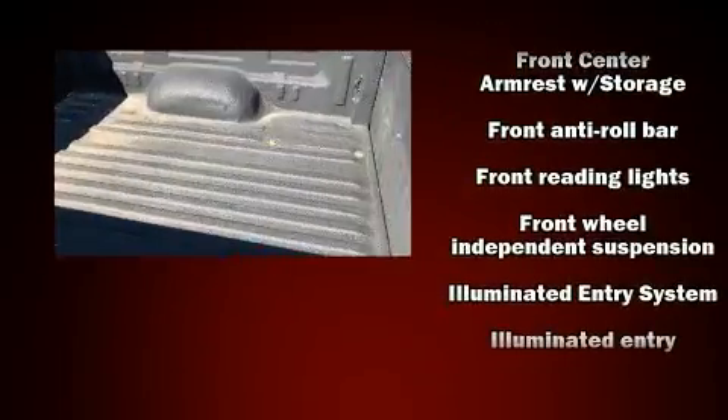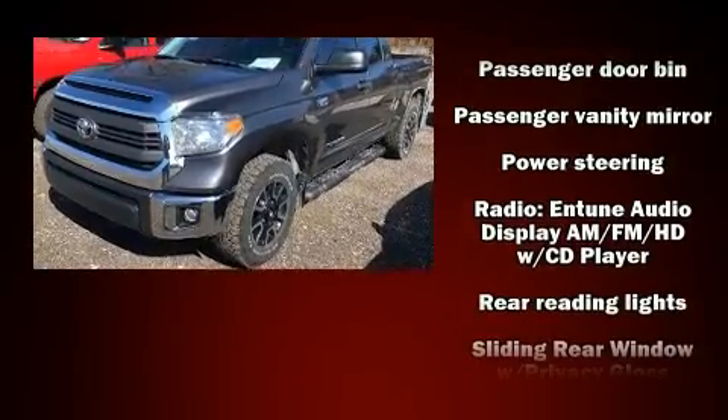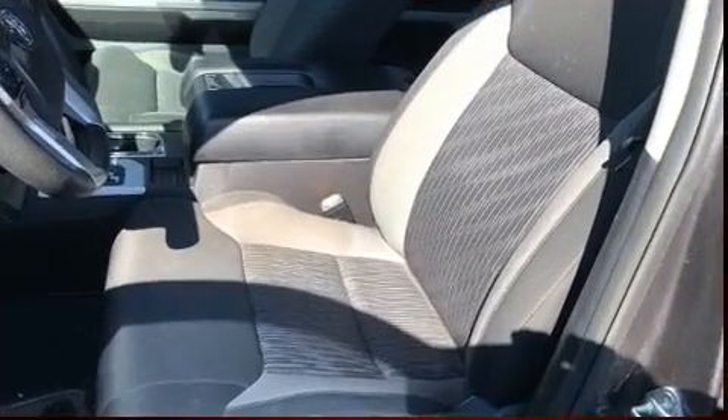Toyota ensures the safety and security of its passengers, with equipment such as head curtain airbags, front side impact airbags, traction control, brake assist, a panic alarm, and four-wheel disc brakes with ABS.